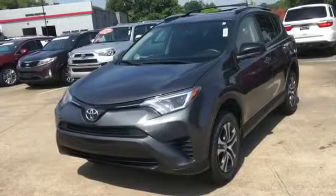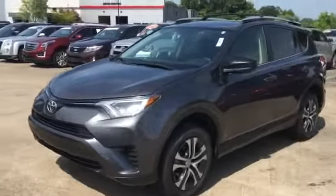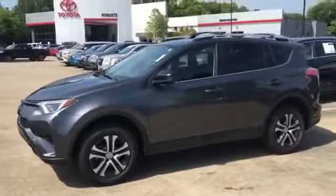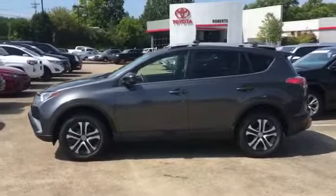2016 Toyota RAV4 with less than 26,000 miles on the odometer. This SUV offers space as well as power and performance. It includes ample space for all passengers and comes with the following features.